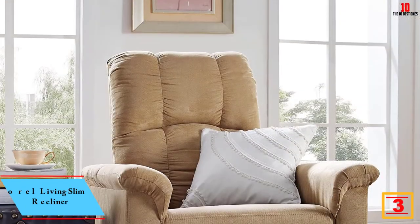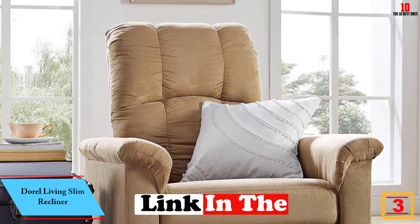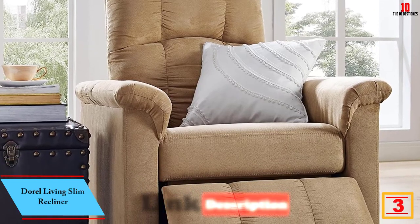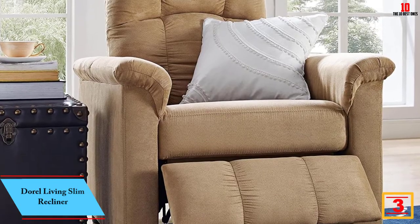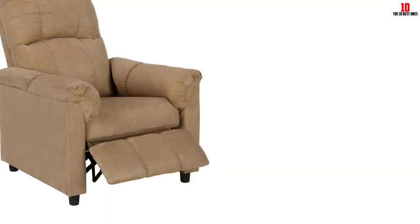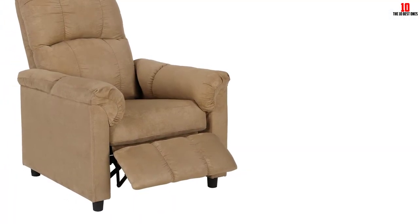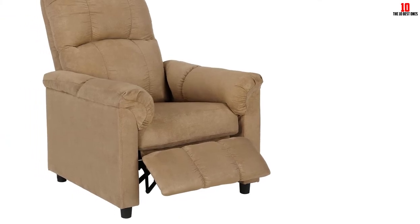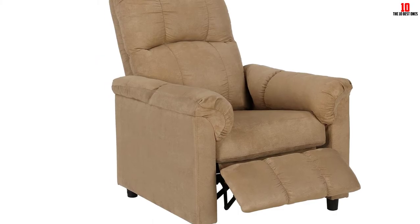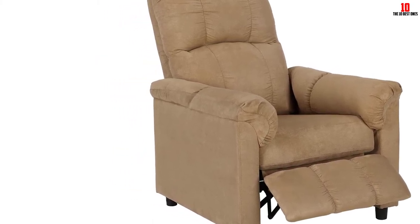At number 3 we have the Doral Living slim recliner — ideal if you're hunting for a smaller recliner to slot into a crowded room or cramped home office. Finished in plush beige microfiber, it may not be the most eye-catching finish, but the material is easy to clean, comfortable, and extremely rugged. If hard-wearing fabric is a priority, you can't beat microfiber.